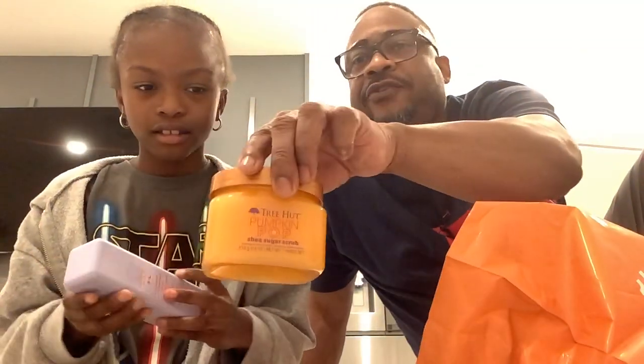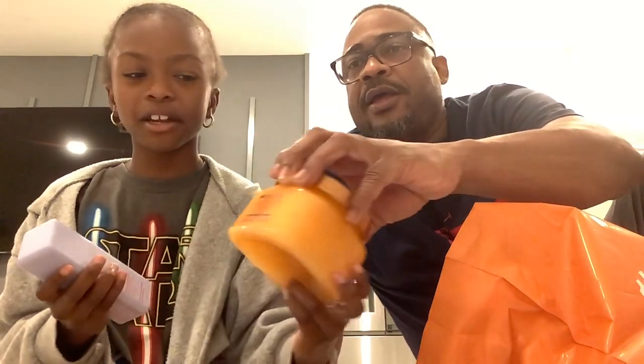Since you're the Ulta princess. I got this Pumpkin Pop Tree Hut. Let me see it. So what is this good for? It's not only a skincare product, it's a shower product — just a body scrub. What's a body scrub?